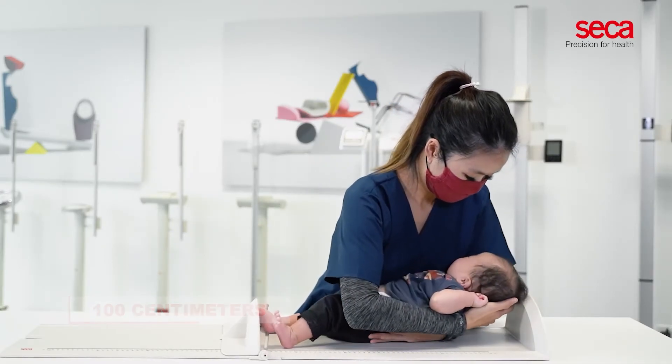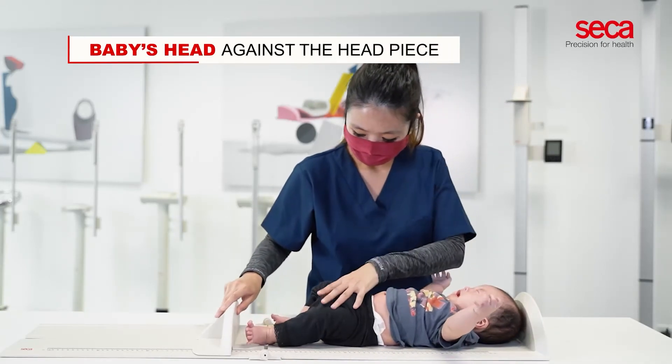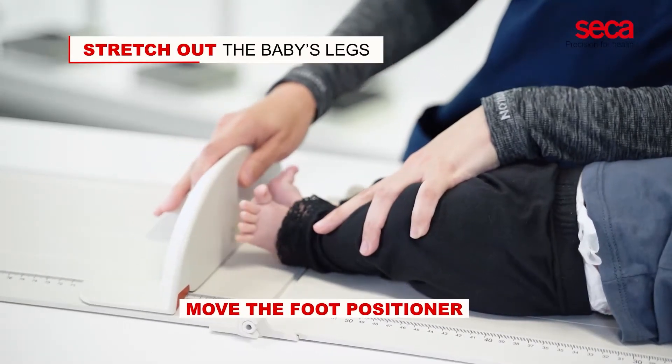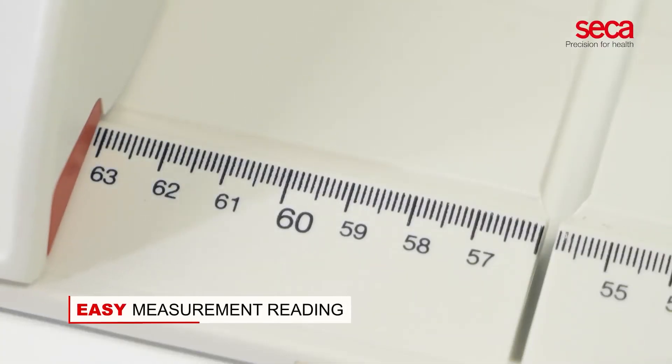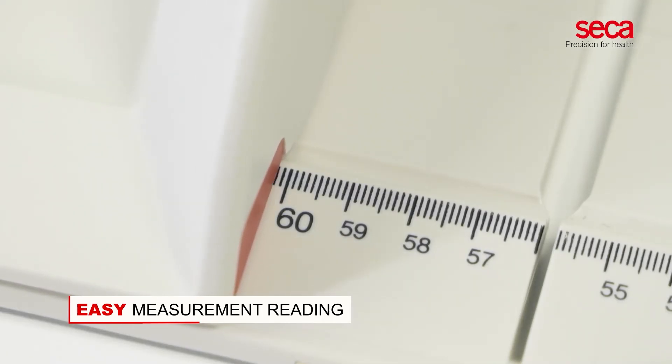Place the top of the baby's head against the headpiece, stretch out the baby's legs, and move the foot positioner to the soles of the baby's feet. The red markings on the board and the scales on both sides of the board allow for easy measurement reading.